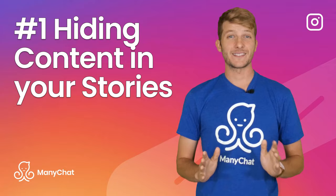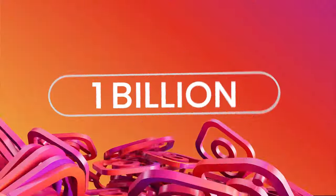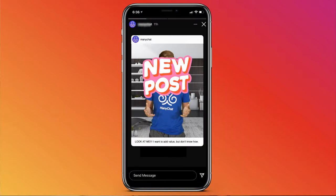Number 1: Hiding content in your stories. Instagram has over 1 billion monthly users. To say it's hyper-competitive is an understatement. This is not the place where you want to play coy. When you have a new post and try to promote it in your story but put a cute sticker over it, what you're really doing is making it harder for someone to find value in your content. When someone doesn't find value, they move on.